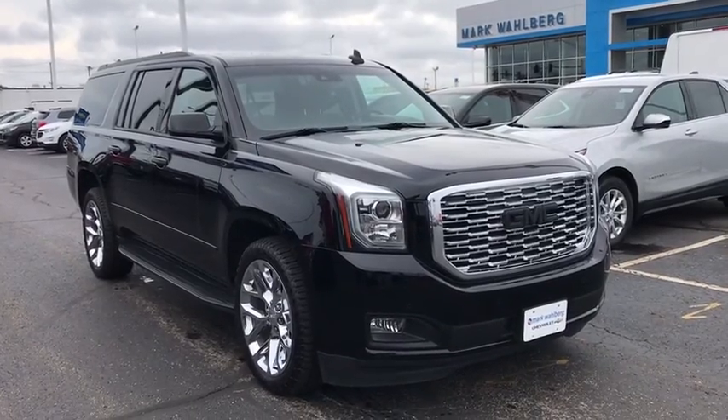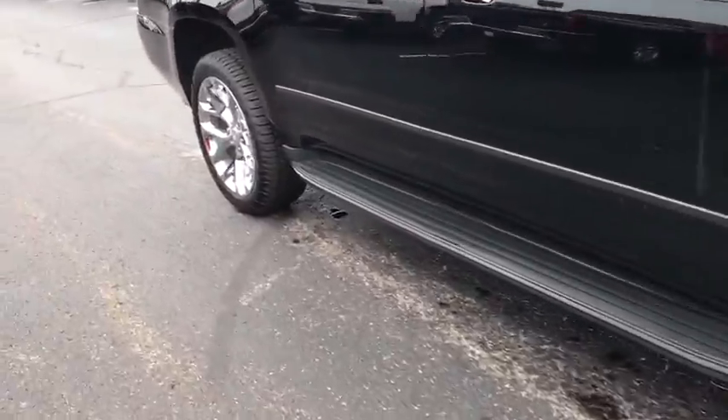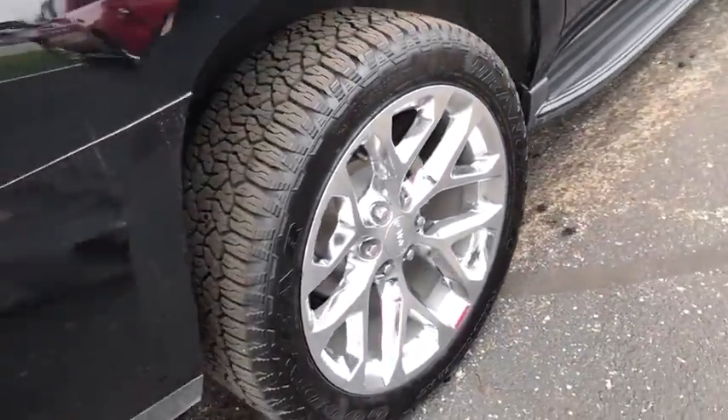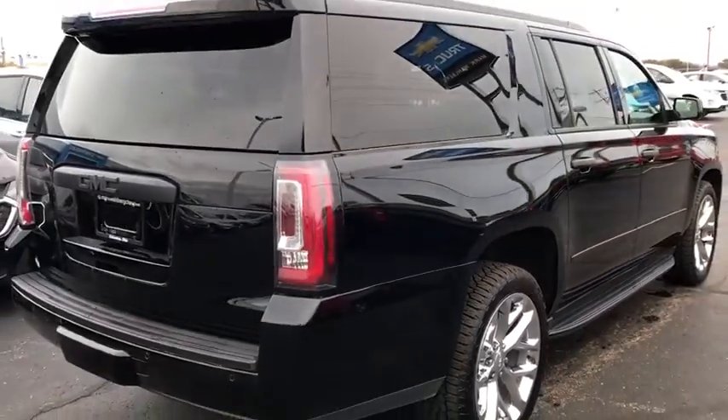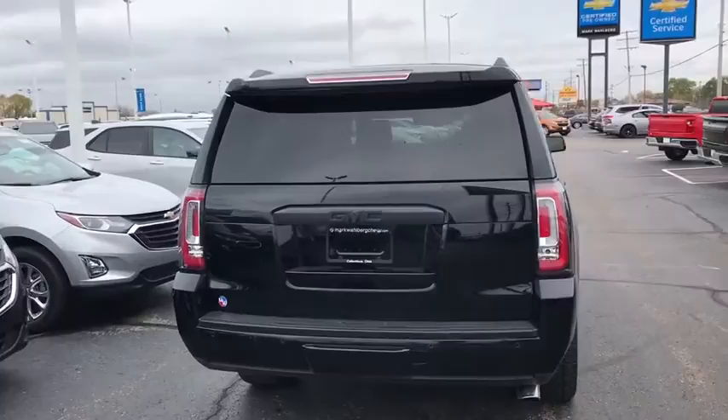Make a great choice today with the 2018 GMC Yukon XL. The GMC Yukon XL is a great choice for families who need a full-size SUV with maximum seating. The looks don't hurt either. This vehicle has less than 50,000 miles.